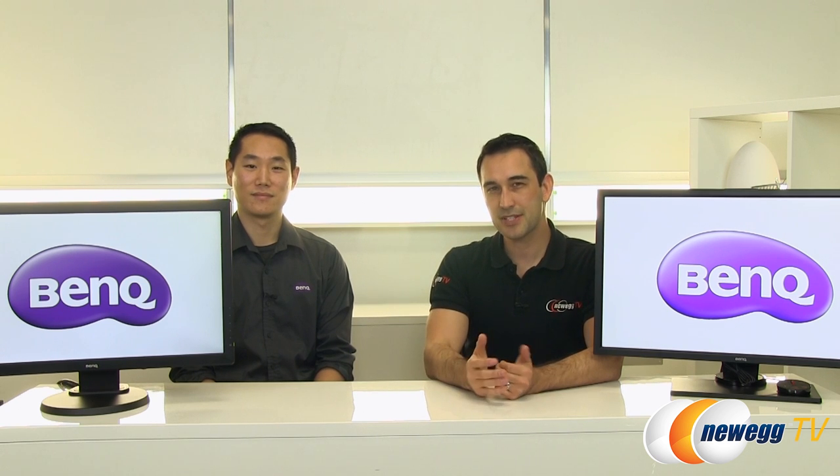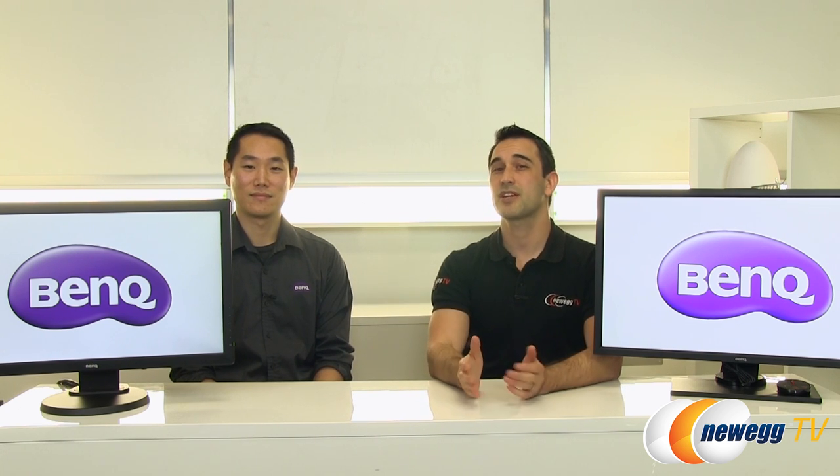Hello everyone, you're watching Newegg TV. I'm Steve, and today in the studio we have a very special guest from BenQ. Everyone, I want you to meet Ron. Ron, how's it going? It's good, hello everyone, glad to be here, thanks for having us.